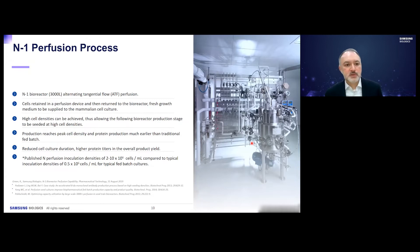We have 3,000 liter bioreactors for N-1 and have implemented alternating tangential flow (ATF) filtration for perfusion systems. The purpose of introducing perfusion is to allow for higher cell densities to be achieved by retaining cells in the reactor and removing spent media. This allows us to reach higher peak cell densities and higher protein production much earlier or for much longer compared to traditional fed-batch processes.